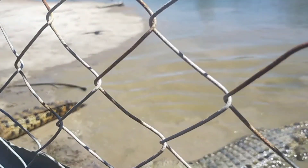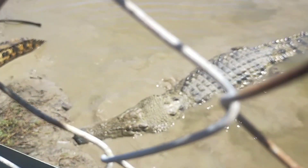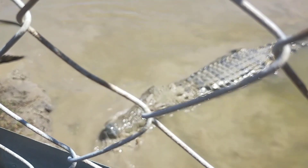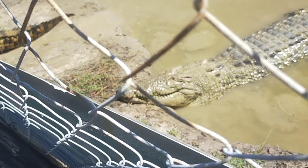The first ones they showed us were the smaller ones — still really big, and I definitely wouldn't jump in there. Then they showed us the freshwater ones. The bigger saltwater crocs are at the front of the area, so stay tuned.